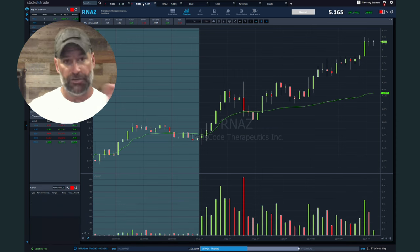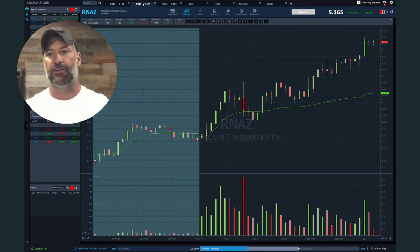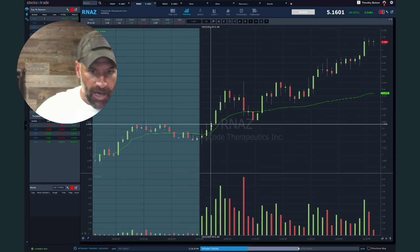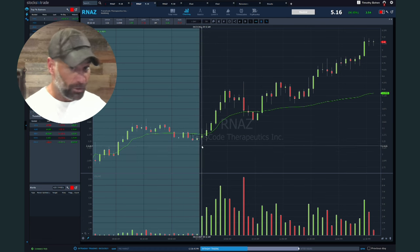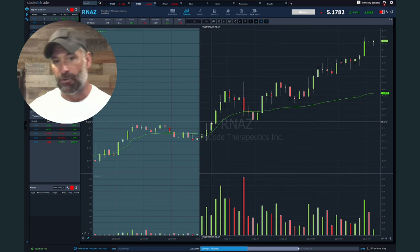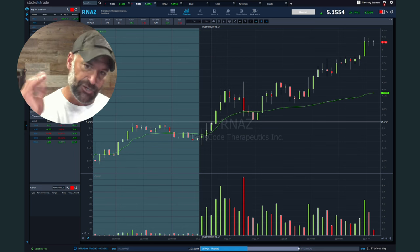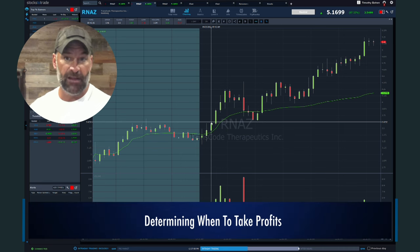What today is about is: you took the dip and rip. You recognized the float rotation, the news, the recent IPO — all these things — because ideally you're a self-sufficient trader. Now you're in the trade. You take that high-of-day break at say $3.60, which would have been a break of the pre-market highs. You can see this stock did pull at the open all the way down to the low threes and then breaks $3.60 in the 9:45 window. Now you're in the trade and you're risking VWAP.